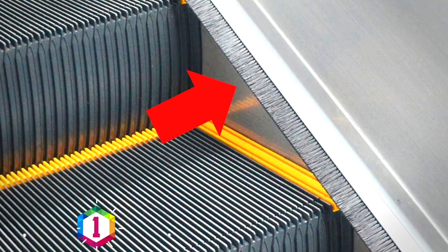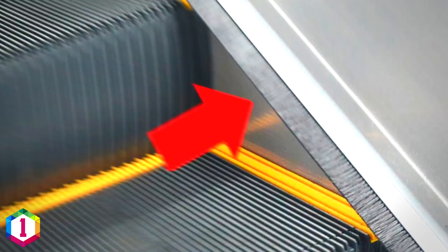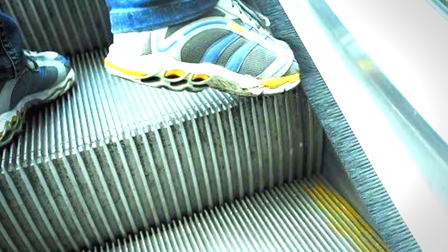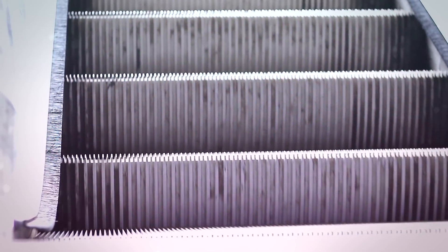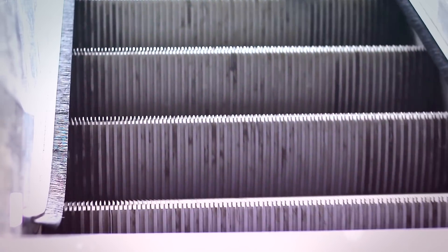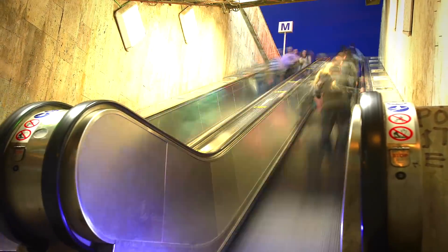Those nylon brushes that run along the sides of escalators — you might think they're just for cleaning your shoes, but that's not what they're for. The real use for those little bristles along the skirts of escalators is to make passengers aware that they're too close to the edge. When the brushes touch the passenger it makes them instinctively move to a safer distance, protecting them from their laces or loose clothing getting caught up in the moving parts.